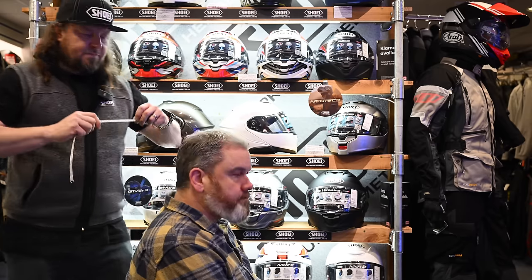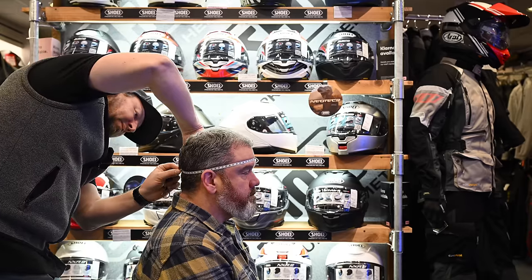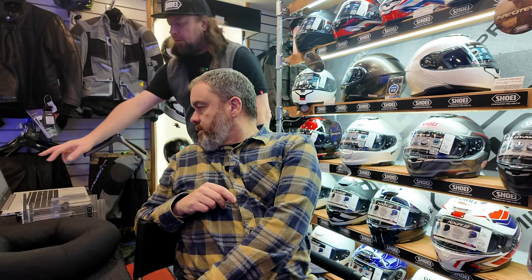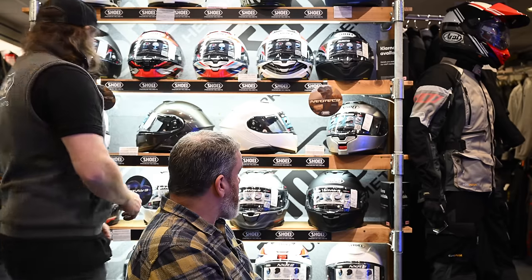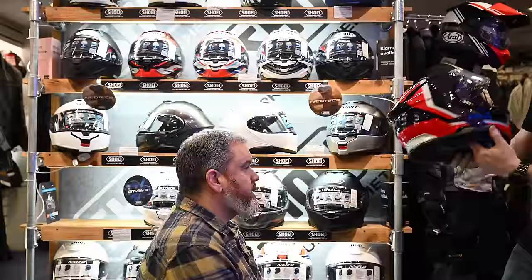Next we measure the circumference — slightly differently from normal, going a little more over the contact points we measured previously. You're bang on 600 millimetres. I'll pop that into the system and press check. What the system suggests, Tony, is that you are a good fit in a Medium — which is interesting since you previously thought you were a Large. A Medium or a Large is the suggestion, so I'll try you in both to see which feels more comfortable. Let's pop the GTR3 Medium on.